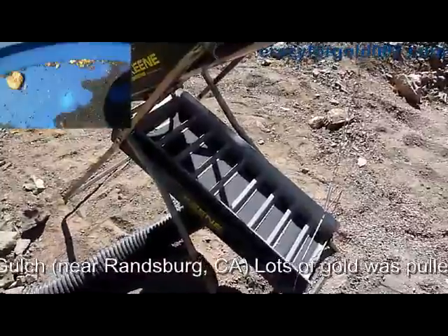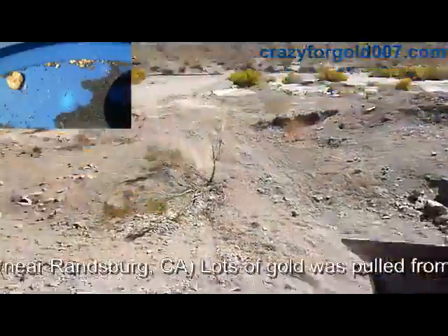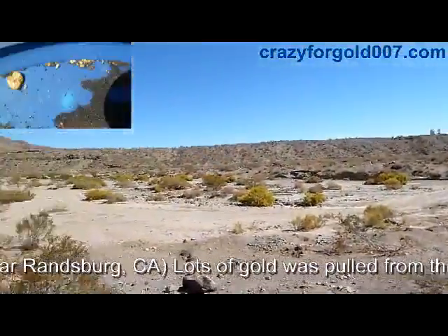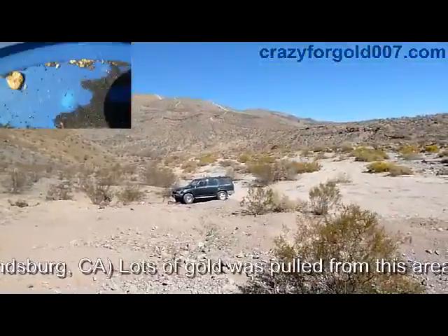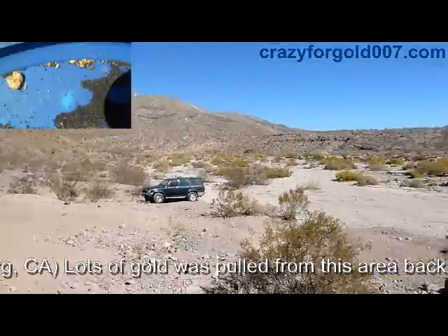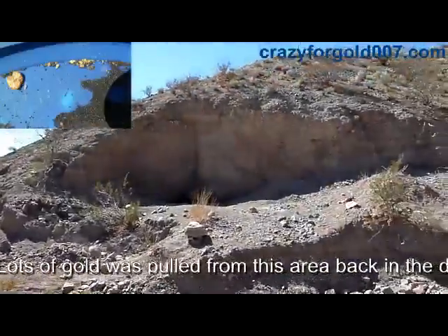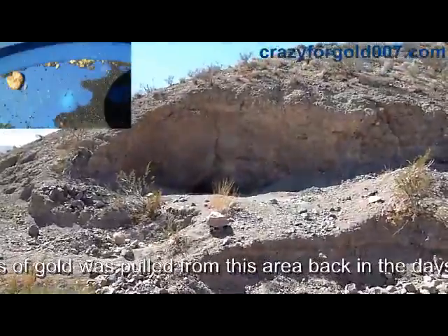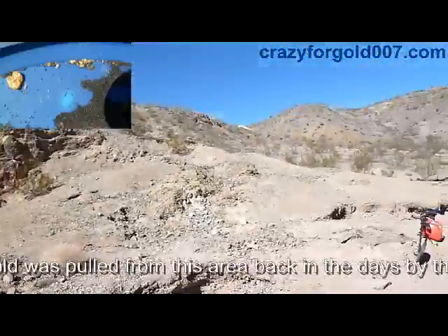This is a historical area. Golar Gulch was worked during the Great Depression and way before that in the late 1800s. It's a really nice day — cool, maybe 80 out. There's a little mine shaft right up in there, but it's real dangerous and I don't want to go in.